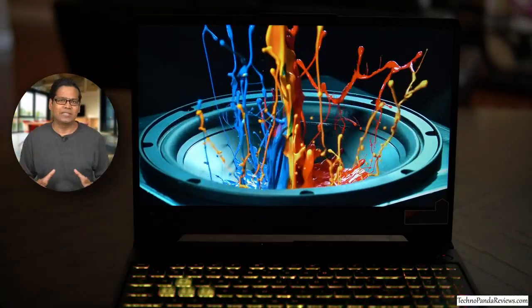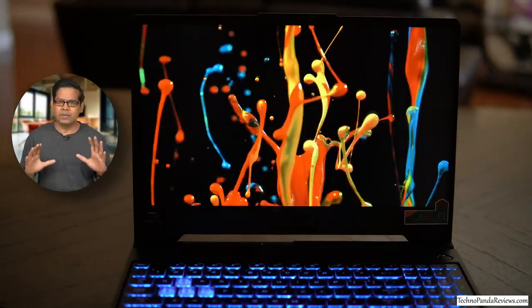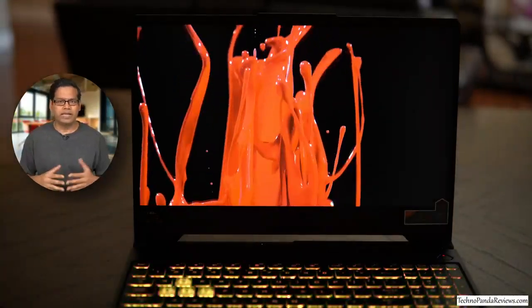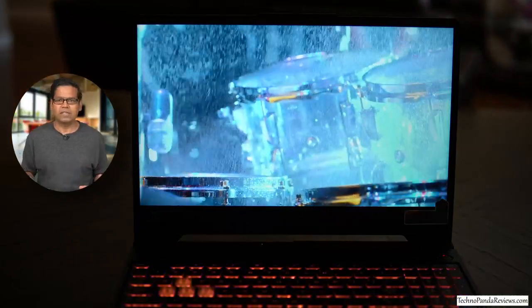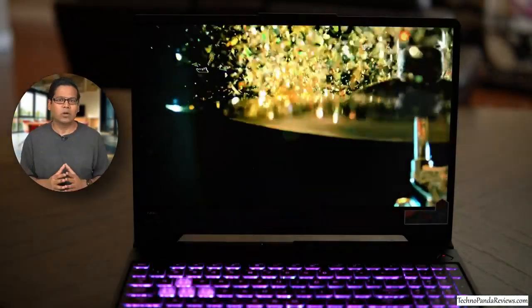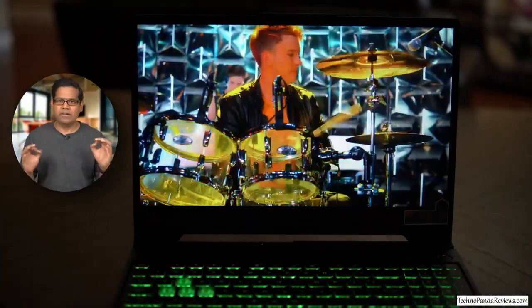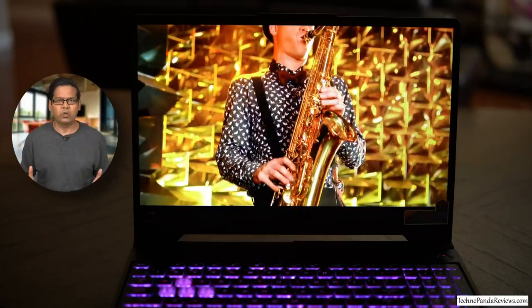Let's talk about the screen. This laptop comes with a 17.3-inch Full HD IPS screen that supports a high refresh rate of 144Hz. Asus has equipped this screen with an anti-glare matte coating that prevents distracting reflections when using this laptop outdoors or near a bright-lit window. This screen is able to pump out an average brightness of around 260 nits, which is pretty decent for indoor use.